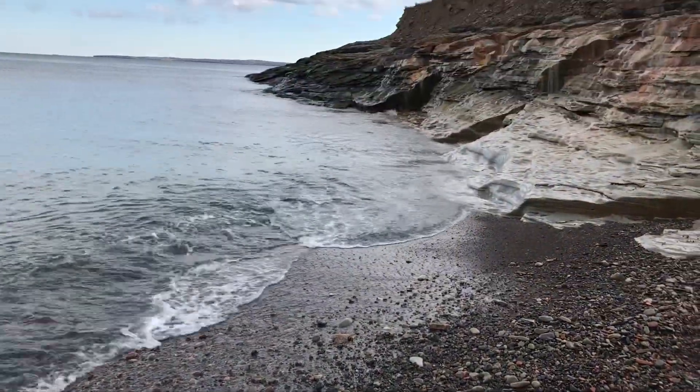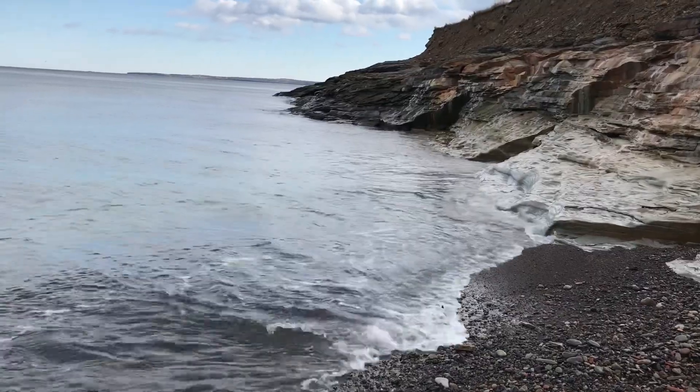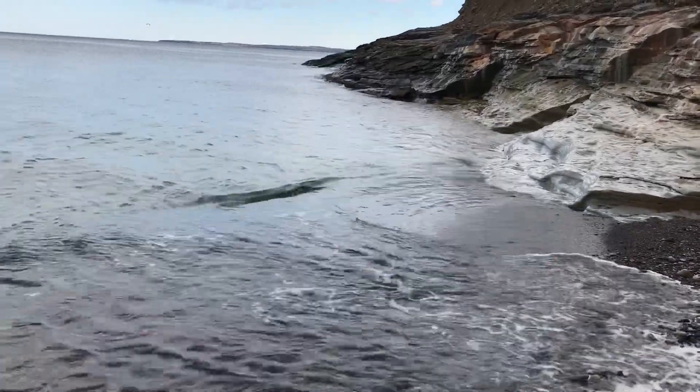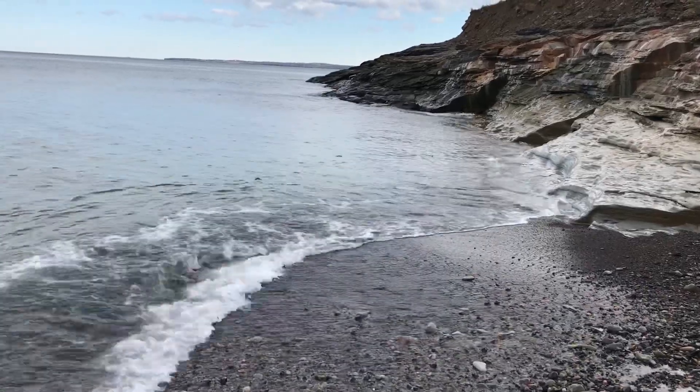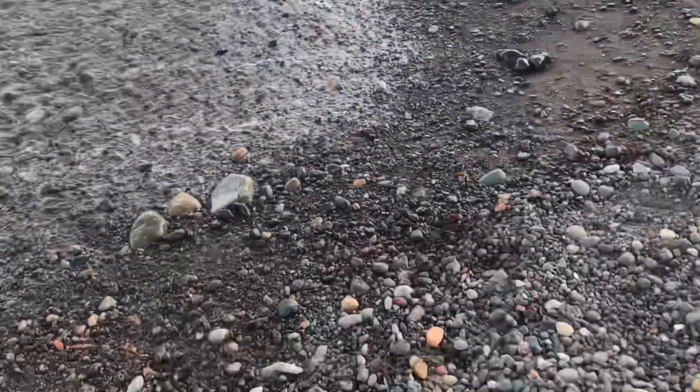I'm going to move on further down the beach to see what else I might find before I leave here today. Wow, I've been down to pick up this small cobalt blue, but then I noticed this.